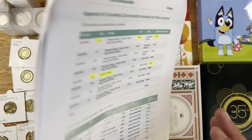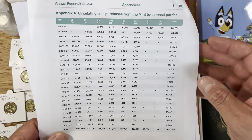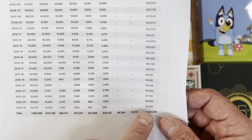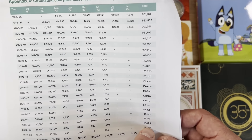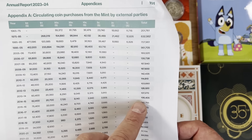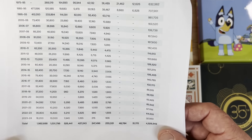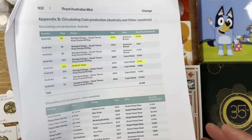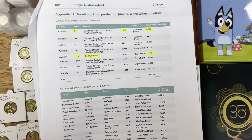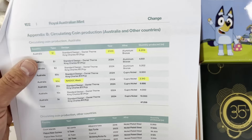Starting on the very first page, it goes through some of the key volumes they've done over the last year. You can definitely see it's dropping off — 23/24 is the lowest by a long way compared to some other years. The numbers are definitely dropping off when it comes to circulating coins purchased by the mint, getting less and less every year, which means the coins are getting rarer. Less and less coins are being used in general circulation as people go more cashless, which means there are going to be a lot more collectible coins.